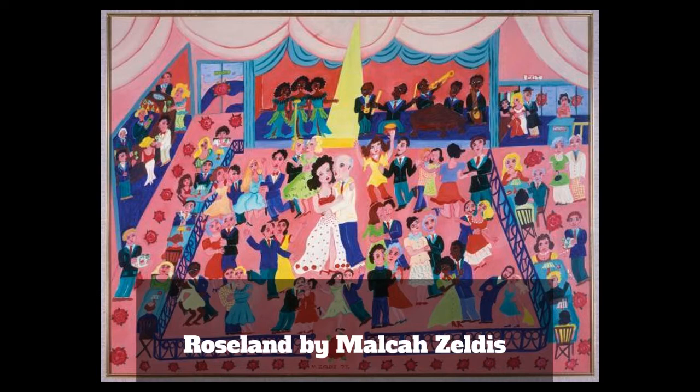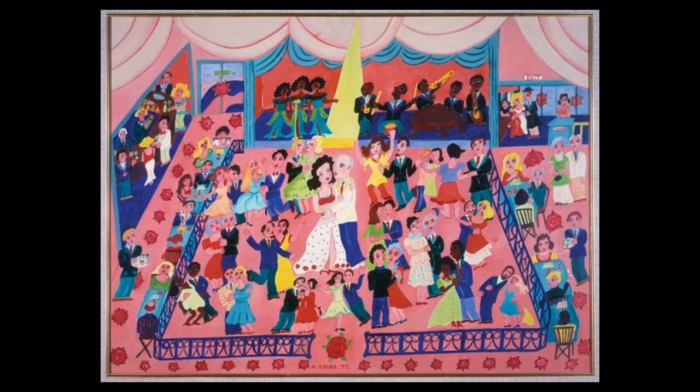Malka Zeldes is 88 years old now, and by all accounts she's as fun and colorful as her paintings are. Have you ever been to Roseland Ballroom? It was a popular live music and dancing venue from the 1920s all the way through the decades. In the 30s and 40s, many of the big bands played and recorded live broadcasts on the radio. I've met people who've been to Roseland and they talk about how much fun it was to go dancing there. This painting helps me imagine what it must have been like.